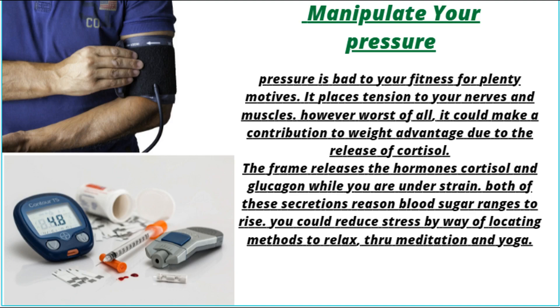Manage your stress. Stress is bad for your health for many reasons — it places tension on your nerves and muscles. Worst of all, it can contribute to weight gain due to the release of cortisol. The body releases the hormones cortisol and glucagon when you are under stress, and both of these cause blood sugar levels to rise. You can reduce stress by finding ways to relax, through meditation and yoga.